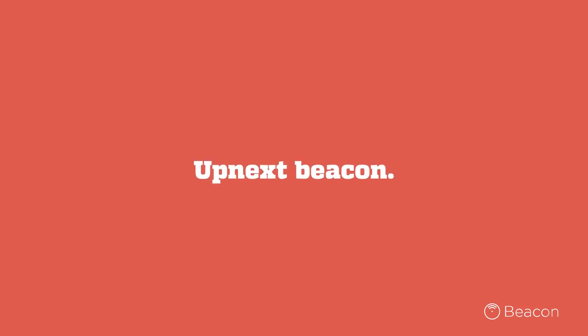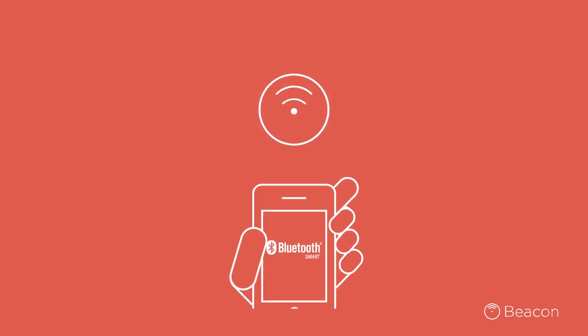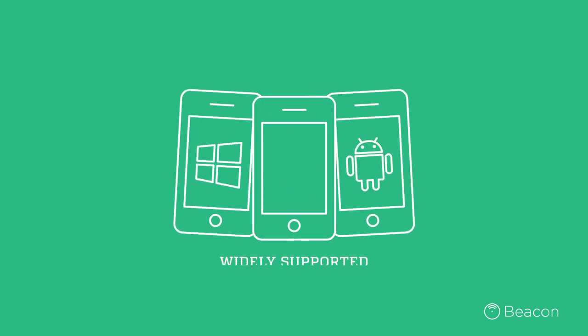Introducing Upnext beacons. Upnext beacons are short-range transmitters using Bluetooth smart technology to notify mobile devices when they come in range. They run on low energy, are affordable to set up, and work with all latest smartphones.